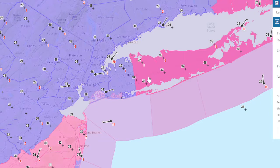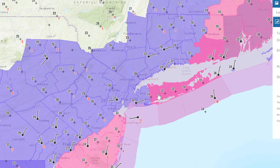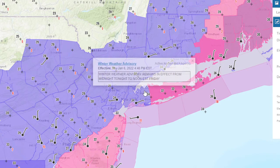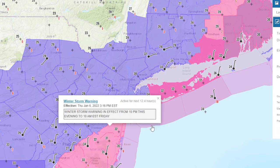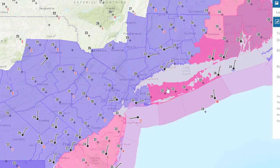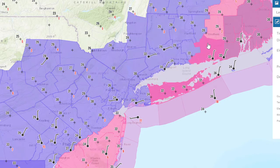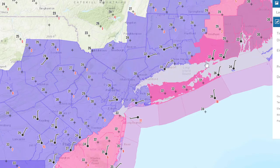As the storm approaches, you'll notice the different colors here, and those different colors mean different things. I think this is a winter storm warning for Suffolk County, and we have a winter weather advisory for Nassau County. It's going to be from 10 p.m. to 10 a.m. for New Jersey, and for Suffolk County it's going to be from tonight till noon on Friday. For the rest of us, we have a winter weather advisory in effect — midnight tonight till noon on Friday.